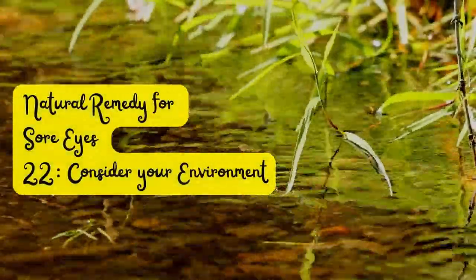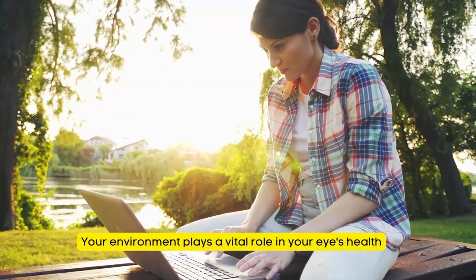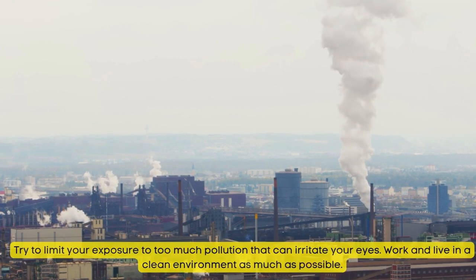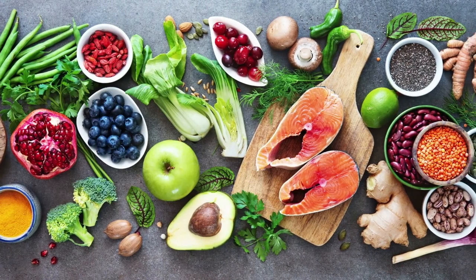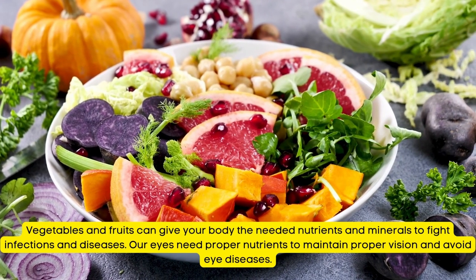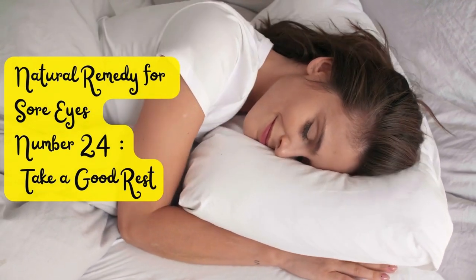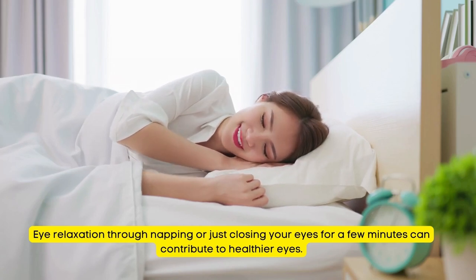Tip Number 22: Consider Your Environment. Your environment plays a vital role in your eye health. Try to limit your exposure to too much pollution that can irritate your eyes, and work and live in a clean environment as much as possible. Tip Number 23: Proper and Healthy Eating. Vegetables and fruits can give your body the needed nutrients and minerals to fight infections. Our eyes need proper nutrients to maintain proper vision and avoid eye diseases. Tip Number 24: Take a Good Rest. Eye relaxation through napping or just closing your eyes for a few minutes can contribute to healthier eyes.